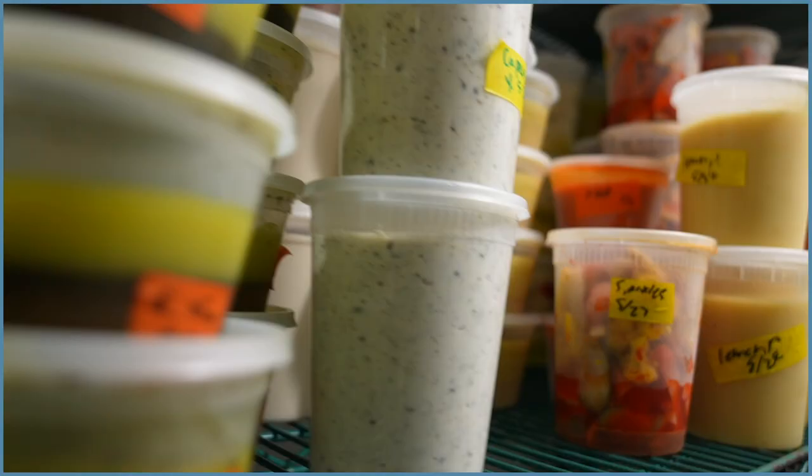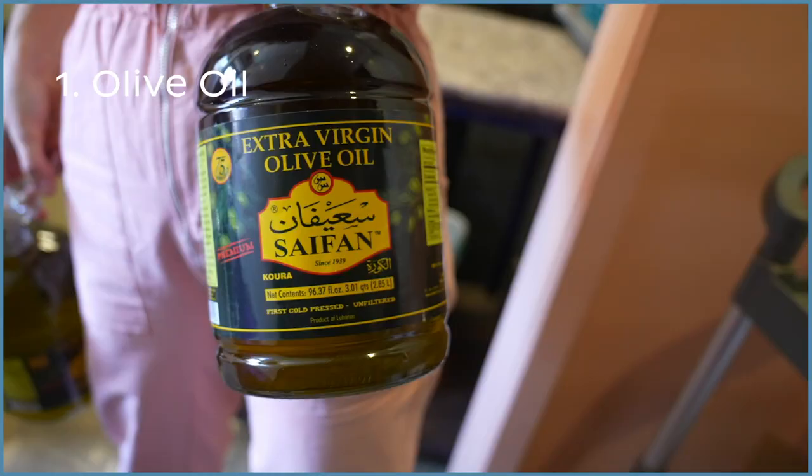Top three ingredients we use at Kismet: garnet, vinegar, probably olive oil, garlic and herbs probably. If we had to really narrow it down.